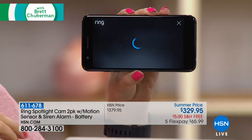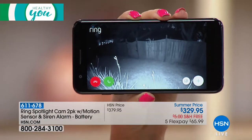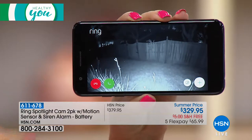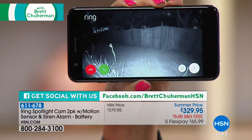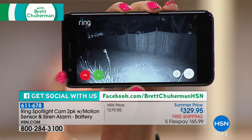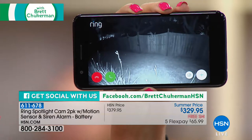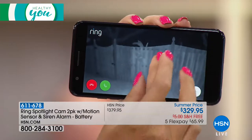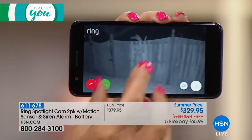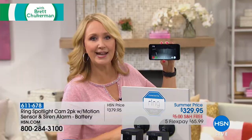You'll also get motion notifications — if someone walks in front of your Ring Spotlight Cam, you'll get a notification that takes you instantly to that live action. With two-way talk, you can do something about it immediately. If someone is coming into a part of your fence that makes you uneasy, you can know it, see it, and then tell that person to get away — you're on camera — and deter them. You can also turn on that super bright spotlight, or set it to be triggered by motion.